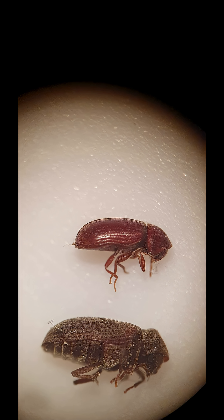In this photo, the bottom one is a common furniture beetle, which is the woodworm. The top one is a drugstore beetle, or biscuit beetle.